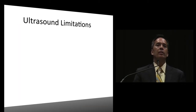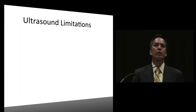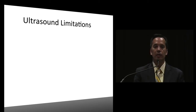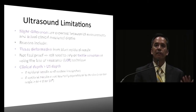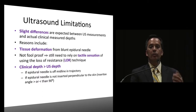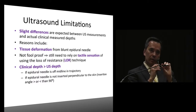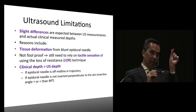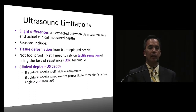So what are the limitations? It's not foolproof - if it was so great, we'd all be using it. There are slight differences that can occur: when you place the blunt Tuohy needle and push against the back, you can miss some millimeters. You still want to rely on tactile sensation and the loss of resistance technique.